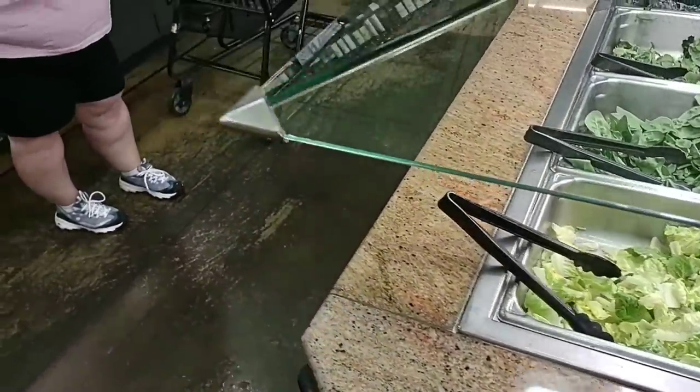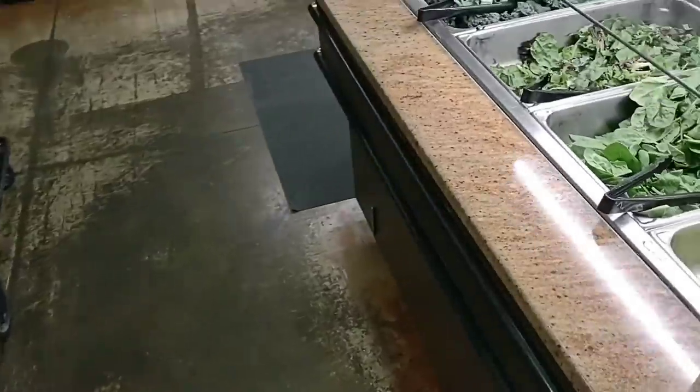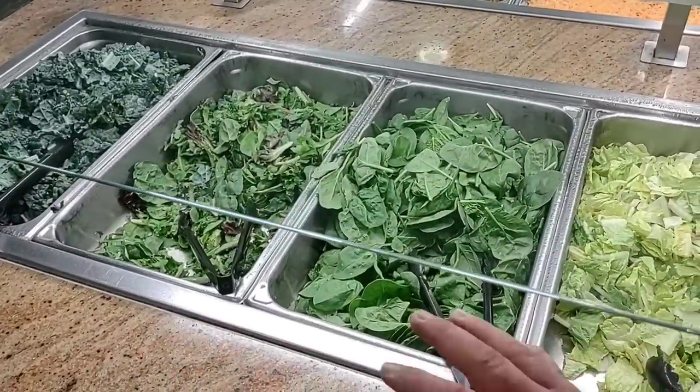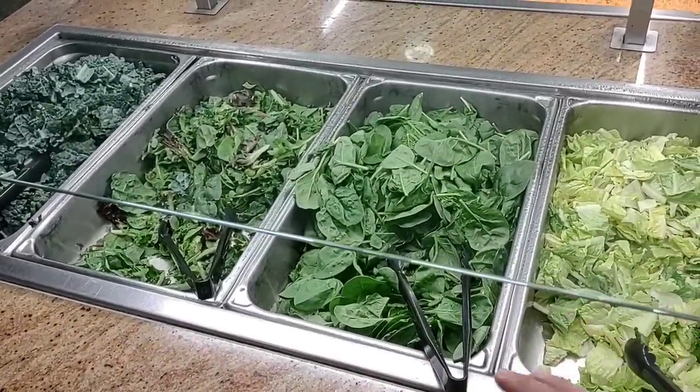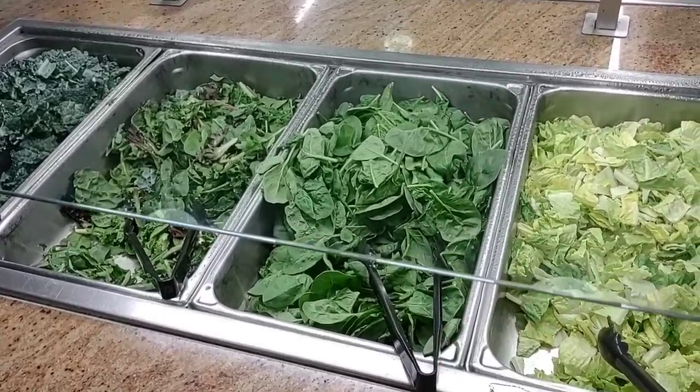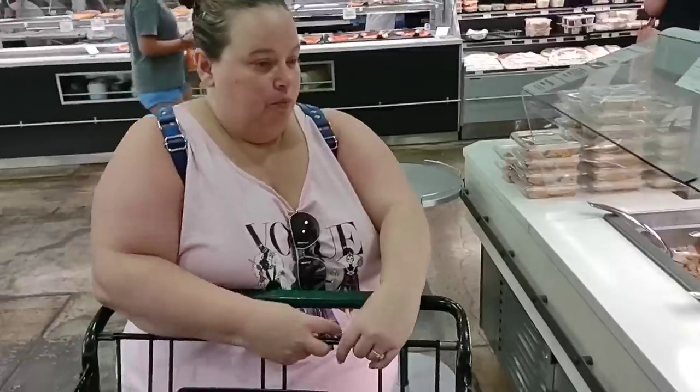Ever since a couple years ago when all this stuff happened, they didn't have all this stuff out probably. It's good to see some of this coming back. I thought they would have started putting the salad bar back at Kroger, but they haven't done that. Look at that spinach — boy, it looks fresh.